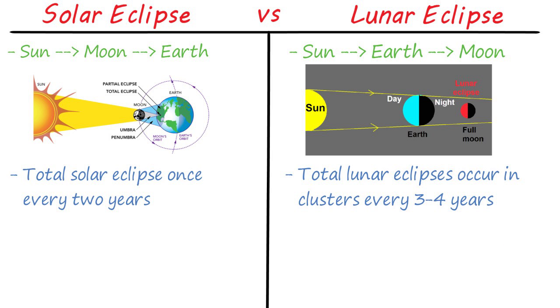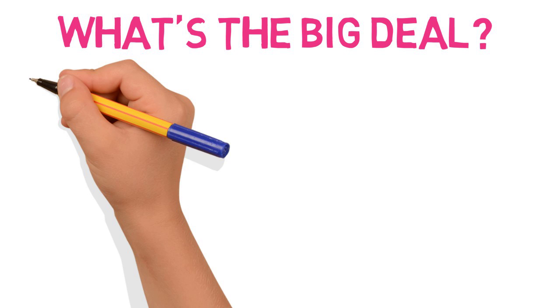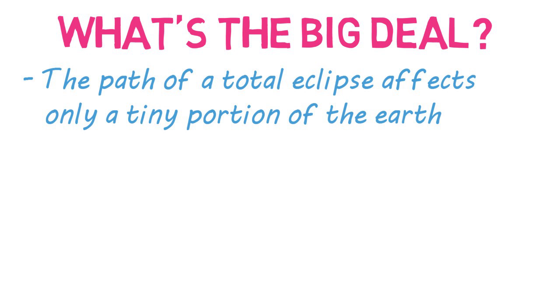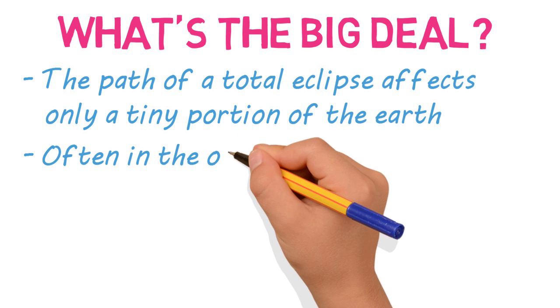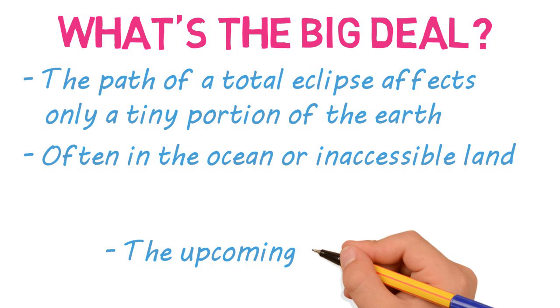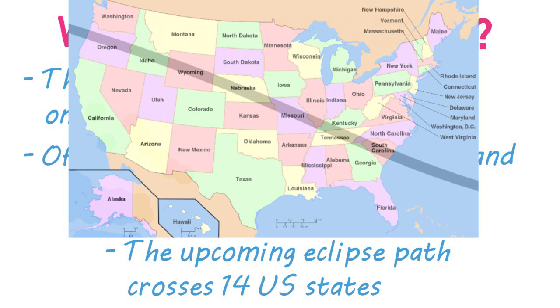You might be wondering why the upcoming solar eclipse is such a big deal if they happen so frequently. The reason is that total solar eclipses only affect a small portion of the Earth, called the path of totality, and Mother Nature doesn't prioritize land over ocean, so the path often falls in the middle of the ocean or on land that's not easily accessible. The difference with the upcoming eclipse is that the path touches 14 states in the US, so there's much more accessible viewing area than usual.